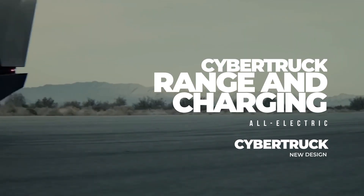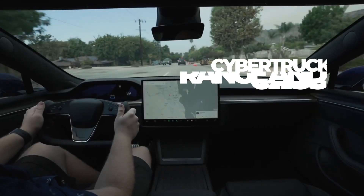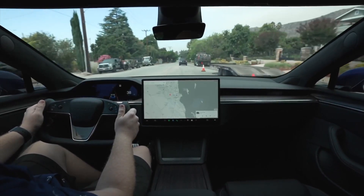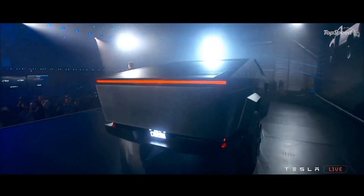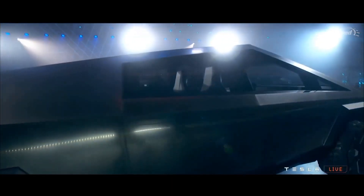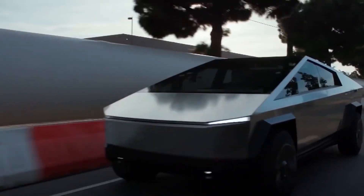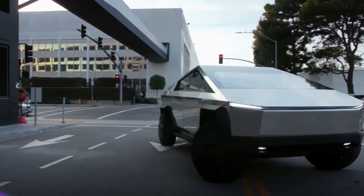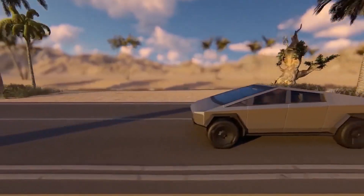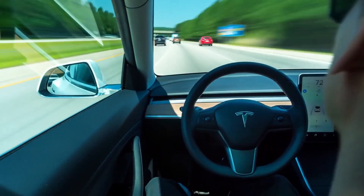The size of the battery powering this electric vehicle has not been revealed by Tesla yet. However, a 250-kilowatt charging cable will be offered in each version. A range of 250 miles will be offered for single-motor rear-wheel drive, dual-motor all-wheel drive will have approximately 300-plus miles of range, and 500 miles of range for tri-motor all-wheel drive.